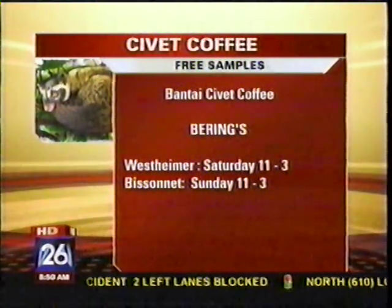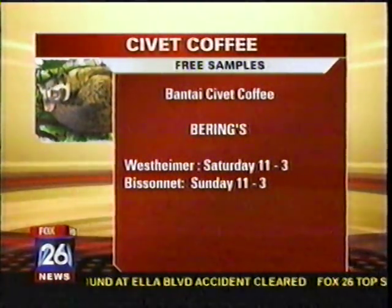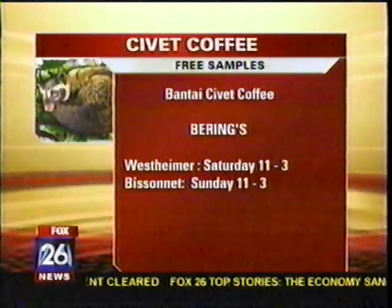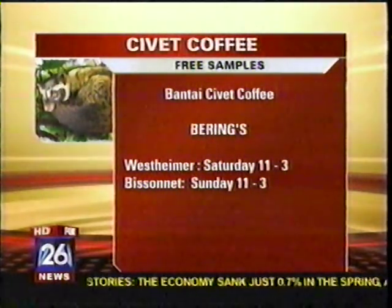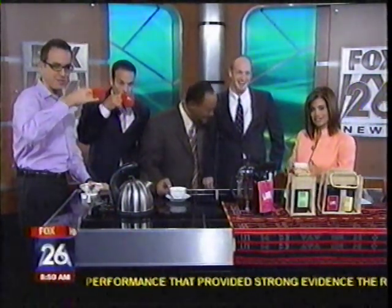So if you all want a free taste of this, come on out and maybe some of our friends from here will swing out there too for another free taste. Dustin Butler, thank you so very much. I must say, a first on Fox. Hey, pinkies up everybody. Thank you so very much. Best of luck — Bontai Civet Coffee.